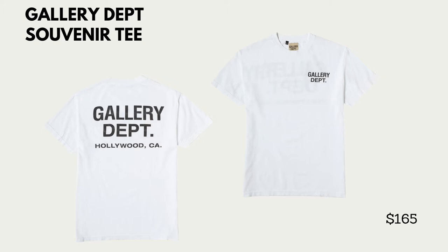This next item is just a basic graphic tee, but I know it's going to be popular. This is the Gallery Department t-shirt that you see a lot of people wearing nowadays — it's $165, and you're paying for the name. If you want it, you want it; if you don't, you don't have to get it.